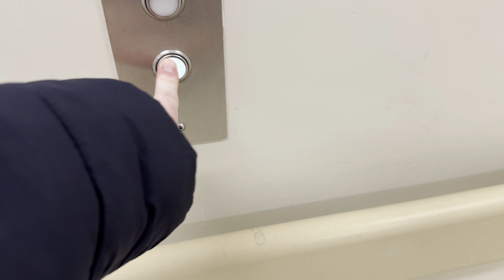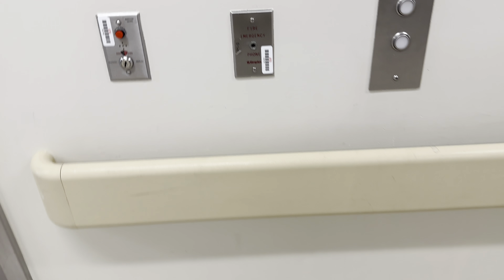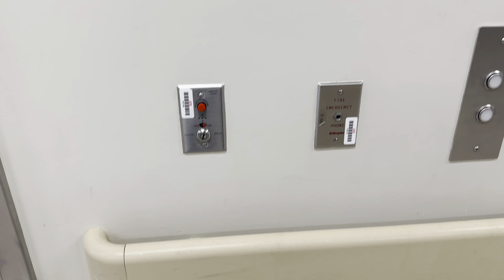These are the Tower 2 elevators at the Banner University Medical Center in Tucson, Arizona. These are ThyssenKrupp elevators. They have Matatol fixtures.